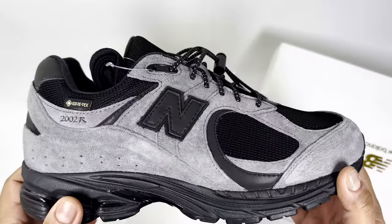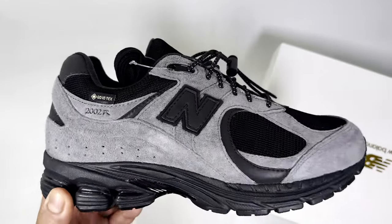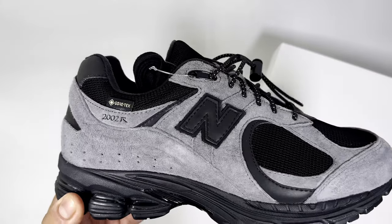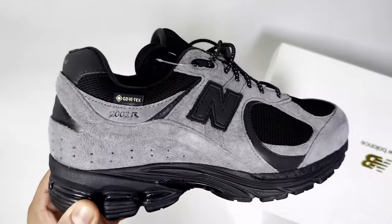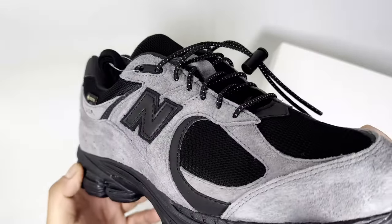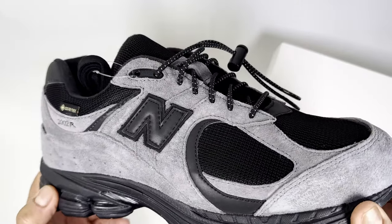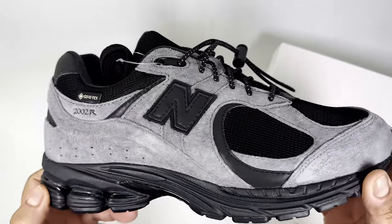The only issue for me is that it's more of a winter shoe, so you probably won't be wearing it that much now and you'll be saving it for the next winter or autumn. But it's a cool shoe — this heel here is reflective. Overall a cool shoe; I do like it, but it's not a must-have unless you're a real J.Crew die-hard or a 2002R die-hard fan.